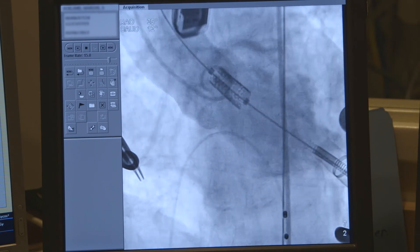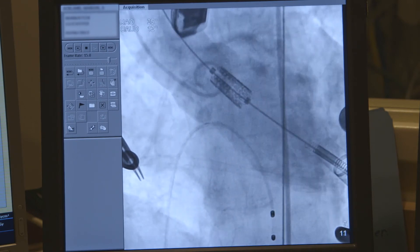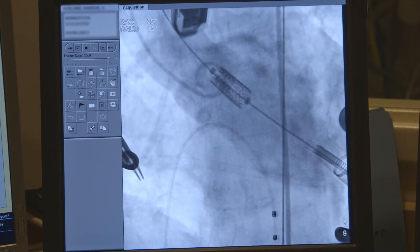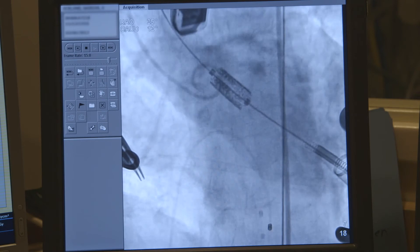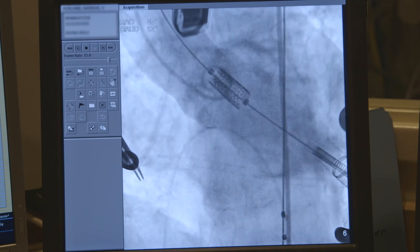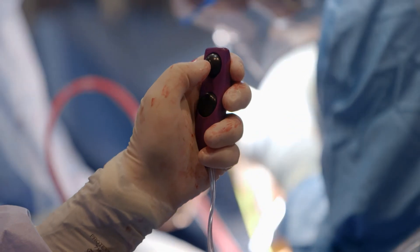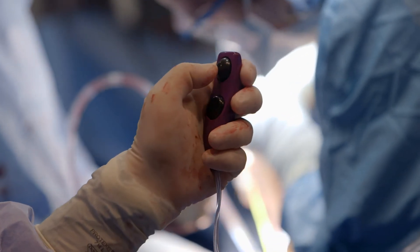Localization of the prosthetic valve to the native valve is very important and that's usually done with injections of contrast. Sometimes you need a little bit of contrast and a small puff, other times you need larger injections. With the assist system, the advantage is that in your hand you can control both the rate and volume of injection very precisely, so that you can minimize the amount of contrast given but yet get good visualization of valve position.